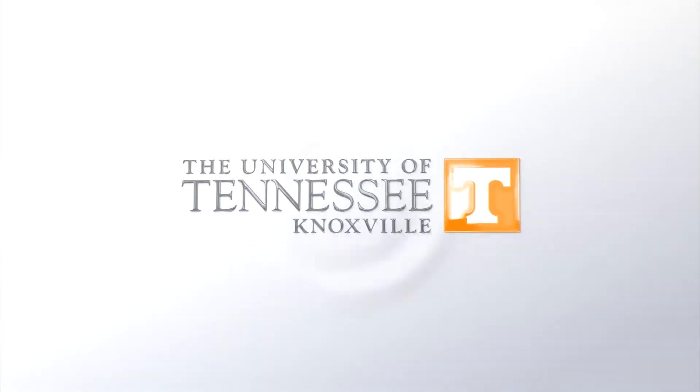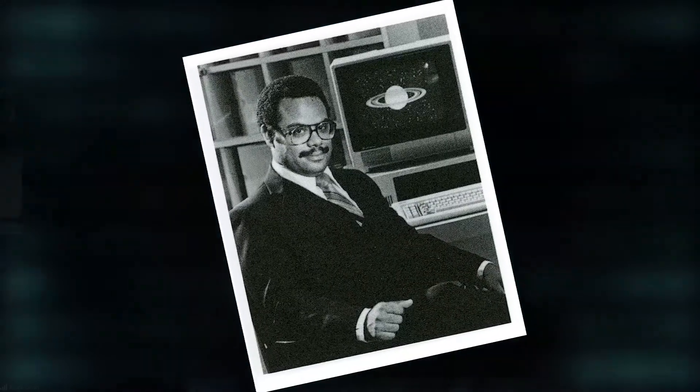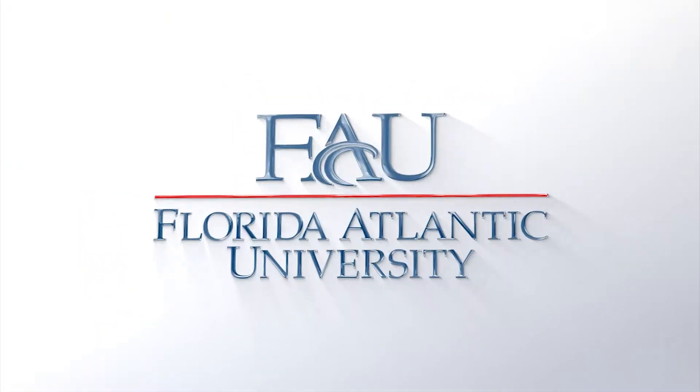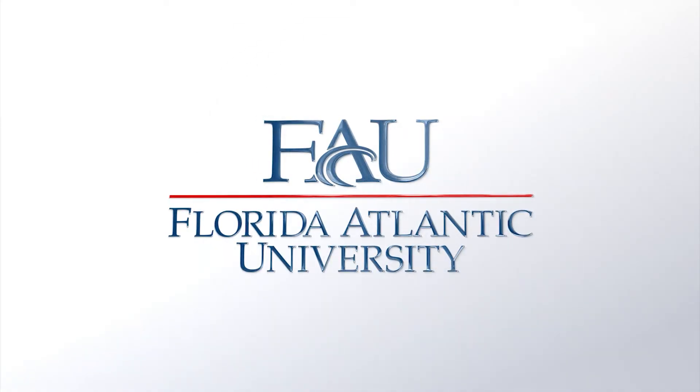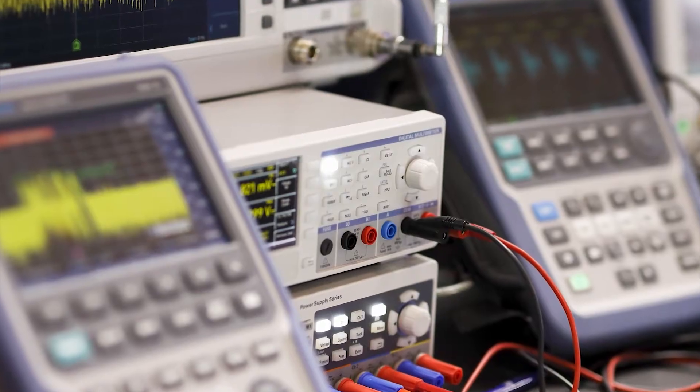When I graduated from the University of Tennessee with my undergraduate degree and started with IBM, I knew I wanted to immediately start working on my master's degree. I went to Florida Atlantic University when it was much smaller than it is now. They had a master's program in electrical engineering, so I got my master's degree from Florida Atlantic University. After about 10 years working on the PC, I knew it was time — I told IBM I wanted to get my PhD.